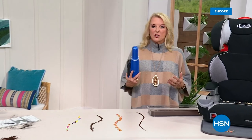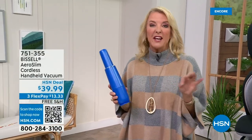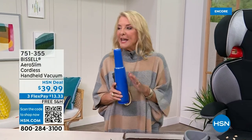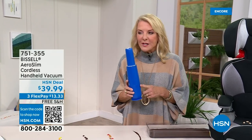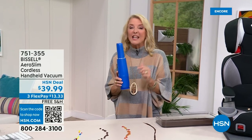So we've estimated that we've actually sold well over 100,000 of these little handheld guys, and they're awesome. Once you get it, people are like, okay, this is the greatest little thing ever. For me as a crafter, because I have little pieces of everything everywhere when I craft, it is a godsend. So what are we doing tonight? We have back, and we're down to one last color, and then when it's gone, it's gone for a bit. This is the Bissell AeroSlim Cordless Handheld Vacuum.